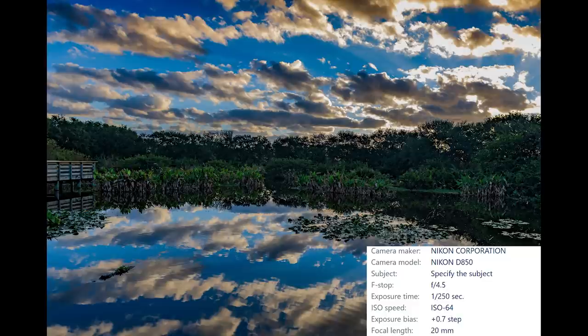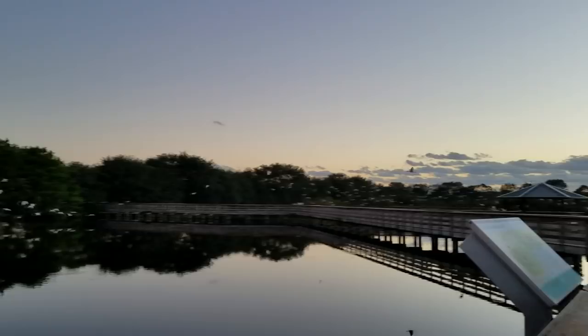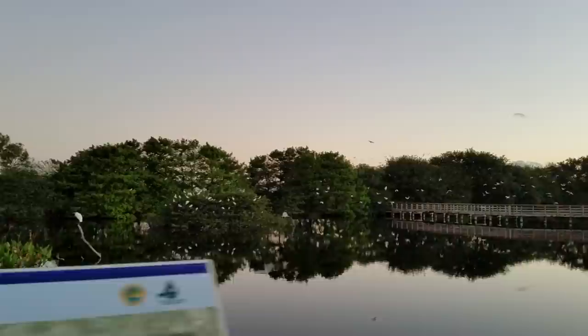I wanted to shoot at an ISO of 64 to take full advantage of the dynamic range on the D850. The first two islands were overloaded with white ibis and they didn't want to stick around to get their pictures taken — that's okay because there are plenty of other great photo opportunities with practically every step. My first bird photograph of the day would wind up being a bird I've been trying to photograph for a very long time. Check out this incredible prehistoric-looking pileated woodpecker.